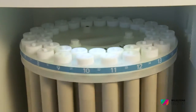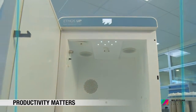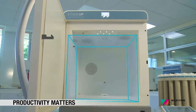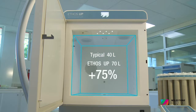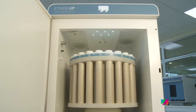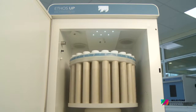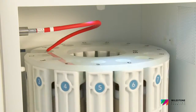The new Milestone Ethos Up microwave cavity has a volume in excess of 70 liters — by far the largest in the market. There are two important implications. The first: bigger digestion rotors can be accommodated, thus improving your sample preparation throughput.